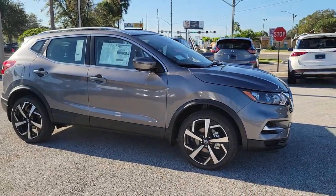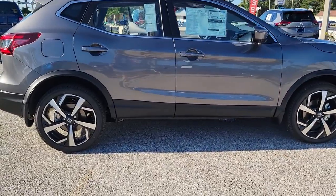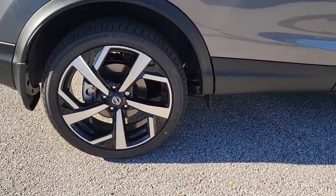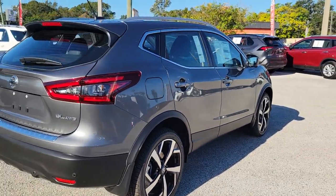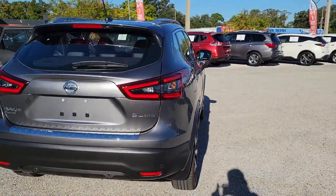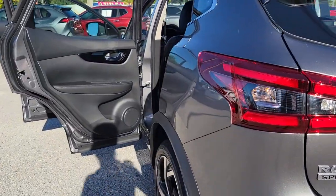Looking for your dream car? It could be the 2022 Nissan Rogue Sport. Here's a stylish, efficient Rogue that has the features you need to stay on top of today's demanding lifestyle. This can-do crossover anticipates your wants and needs with a quiet, comfortable ride in a spacious, well-equipped cabin.